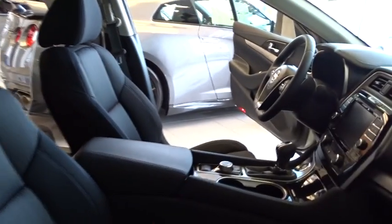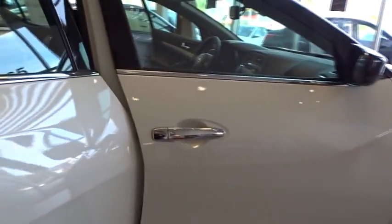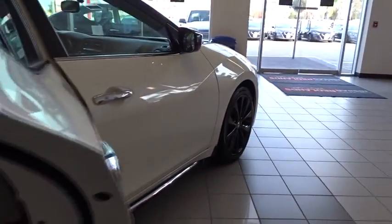Leather wrapped steering wheel, Bluetooth, power steering, adjustable steering wheel, four-wheel disc brakes, keyless start, cruise control, aluminum wheels, hard disk drive media storage, auto dimming rear view mirror.